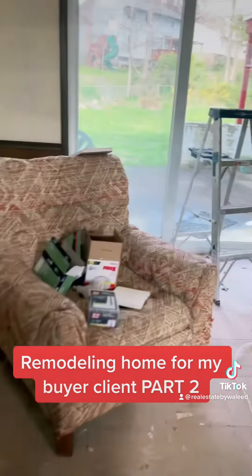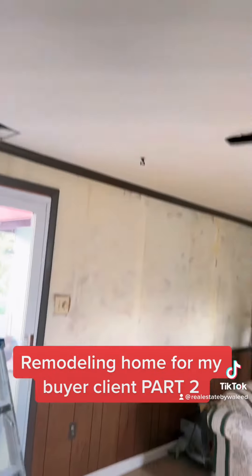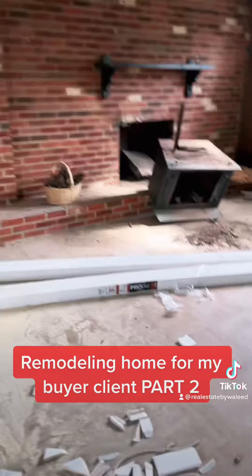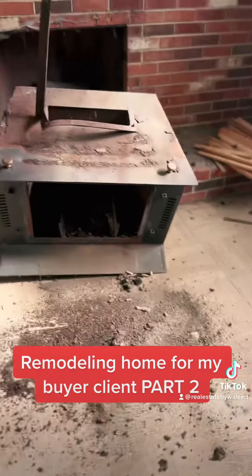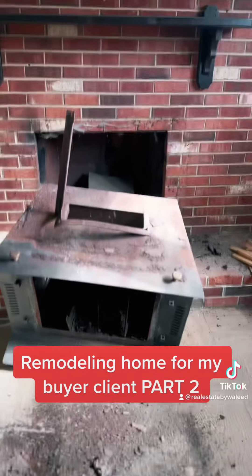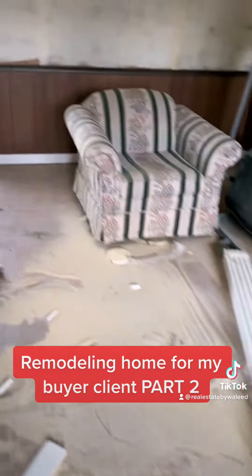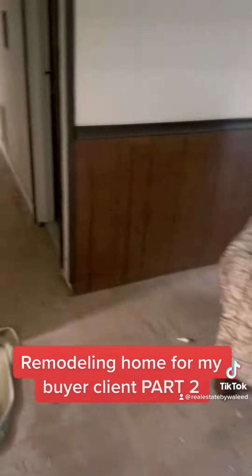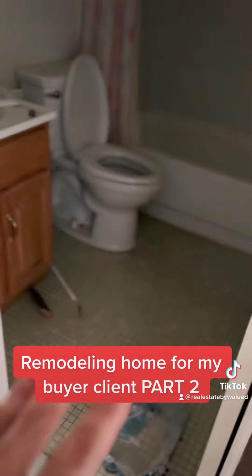Here's the basement. Looks like they made all these holes for recess lights. We're getting rid of this ugly stove insert, whatever it is — we got it out. And here's the full bathroom. We're doing LVP everywhere, including here.